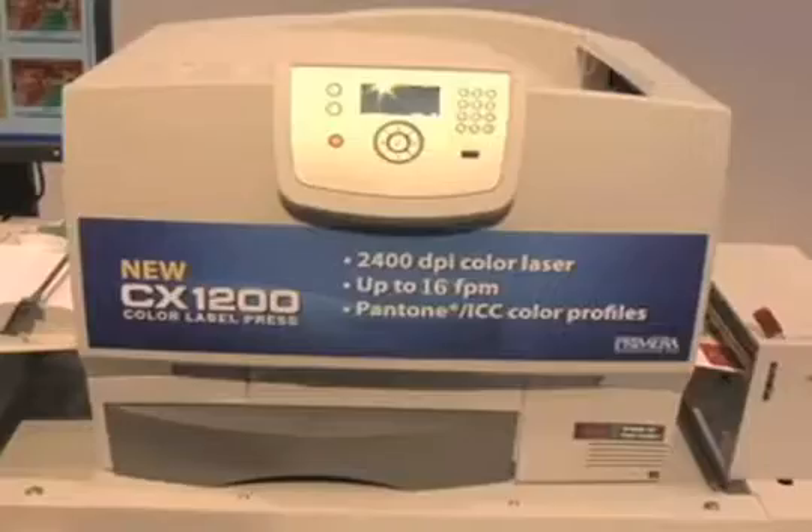Because Primera just announced a groundbreaking new product called the CX1200 Digital Label Press. The CX1200 is perfect for producing short runs of the highest quality labels.